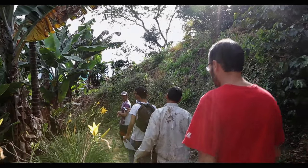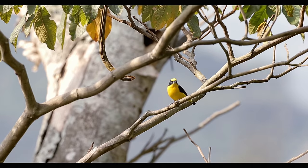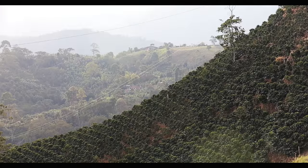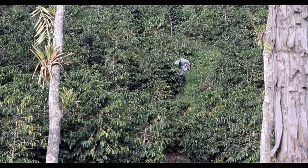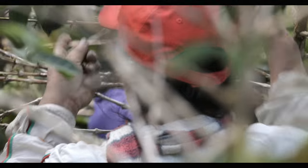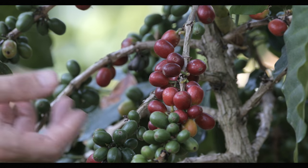Many of the places where we work are what we would call working landscapes, and they're also areas where we have really high biodiversity. That confluence of landscapes where people need to make a living — they're relying on their land for their livelihoods — makes it really important that we find ways to both meet the needs of the communities and conserve.